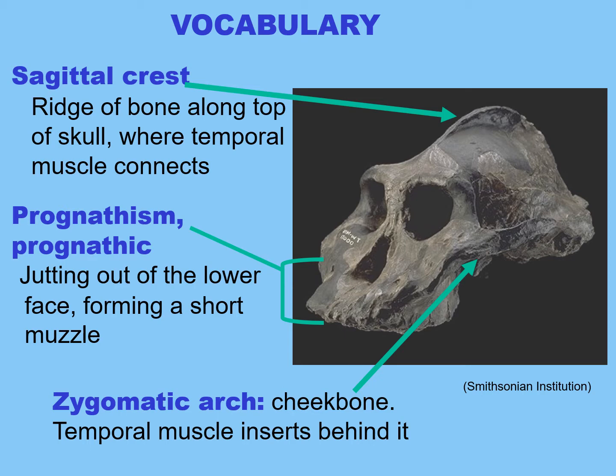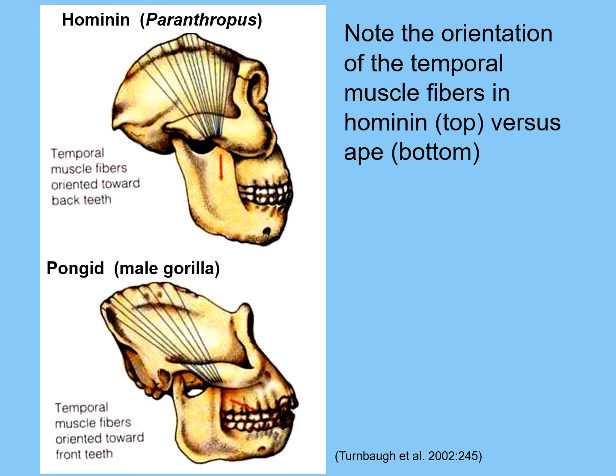The zygomatic arch refers to your cheekbone, and the temporal muscle fits below it. This particular specimen has a post-orbital, behind-the-eye constriction. Early skulls have this post-orbital constriction. The temporal muscle fibers run behind the zygomatic arch, not in front. For the hominin Paranthropus, you can see it has a huge jaw and molars five times the size of our molars, and therefore a very huge sagittal crest and huge temporal muscles.